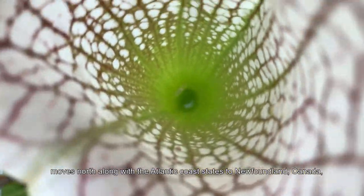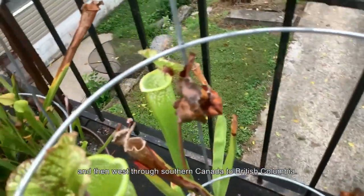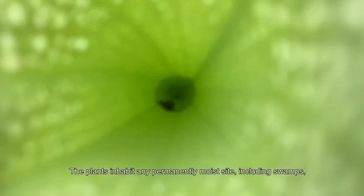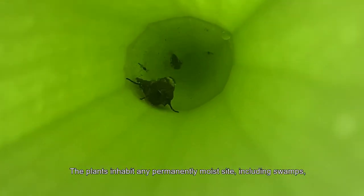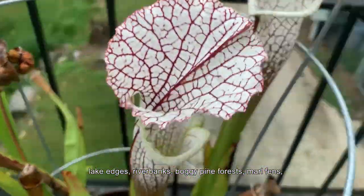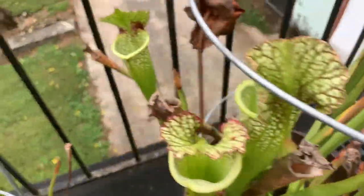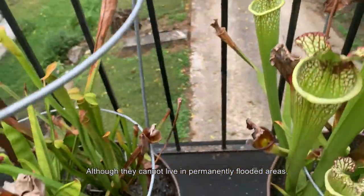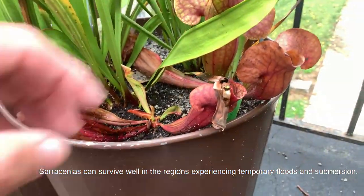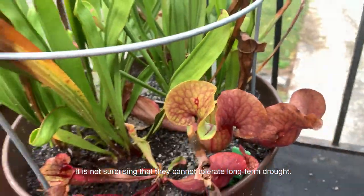Its natural habitat starts in eastern Texas, goes to the panhandle of Florida, moves north along the Atlantic coast states to Newfoundland, Canada, and then west through southern Canada to British Columbia. The plants inhabit any permanently moist sites including swamps, lake edges, river banks, boggy pine forests, marl flats, water springs, or any low-lying areas. Although they cannot live in permanently flooded areas, Sarracenias can survive temporary flooding and submergence, but cannot tolerate long-term droughts.